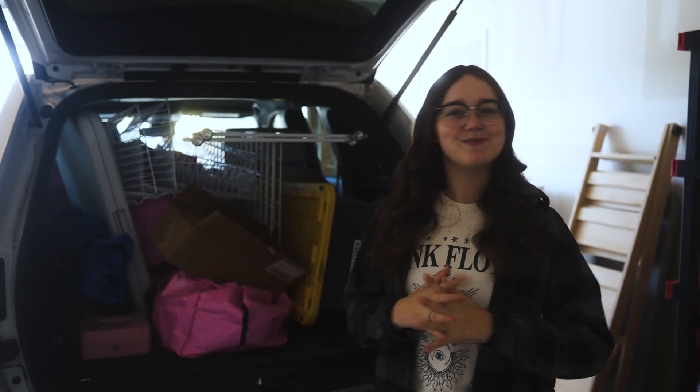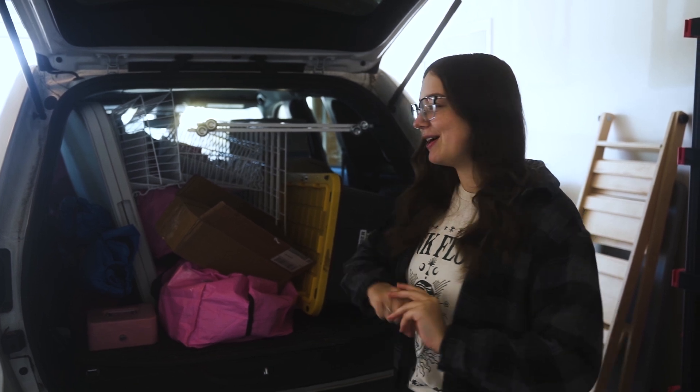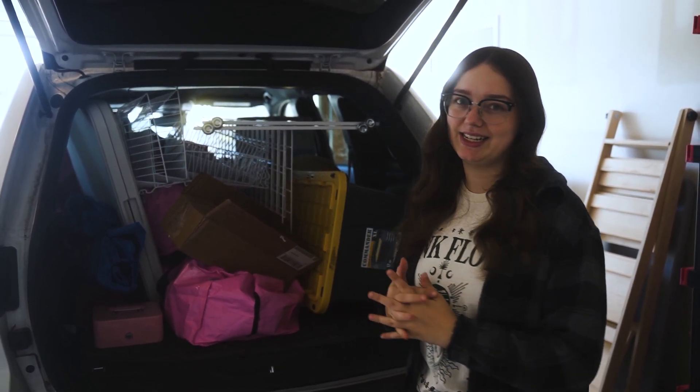Hi everyone and welcome back to another market vlog. This is a Sunday market at a brewery, so we already have the car all packed. It looks like a hot mess — we had to play Tetris for a little bit.